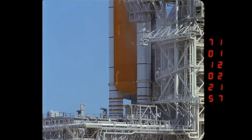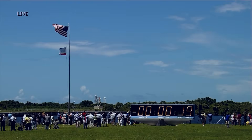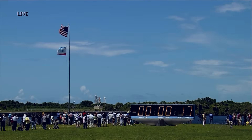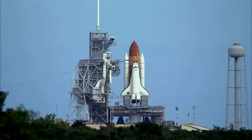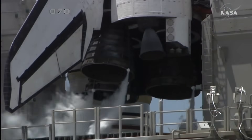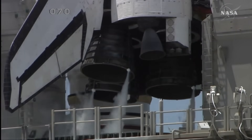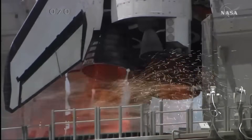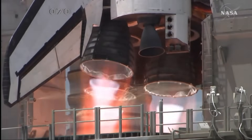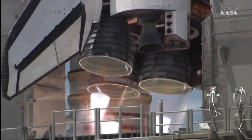Discovery's onboard computers have primary control of all the vehicle's critical functions. T-minus 17 seconds and counting. 15... 12, 11, 10, 9, 8, 7, 6. Main engine start. Main engine start. 2, 1.